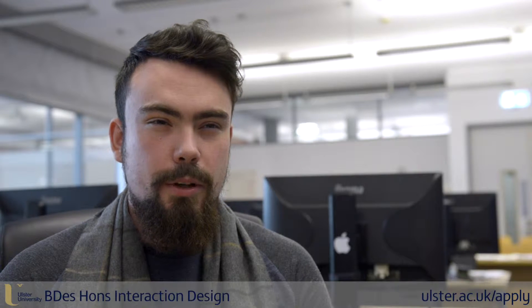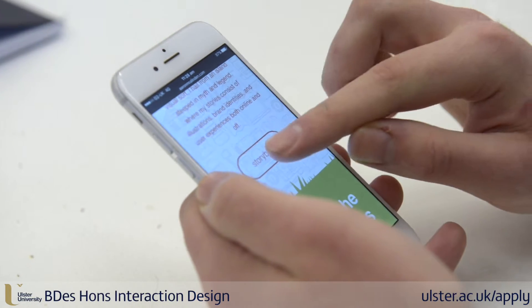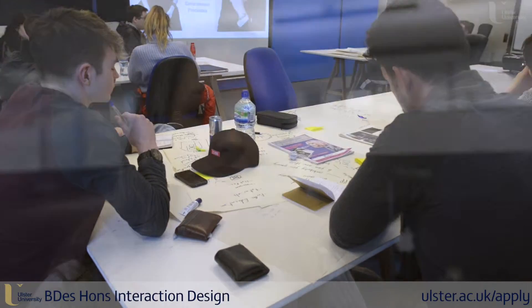Interaction design is about designing more usable interfaces both online and off. It incorporates the technical coding side of things as well as the design side of things. Interactive design is graphic design but it's for designing for the digital world as well.